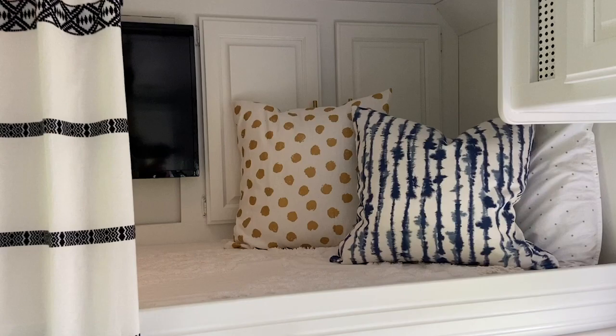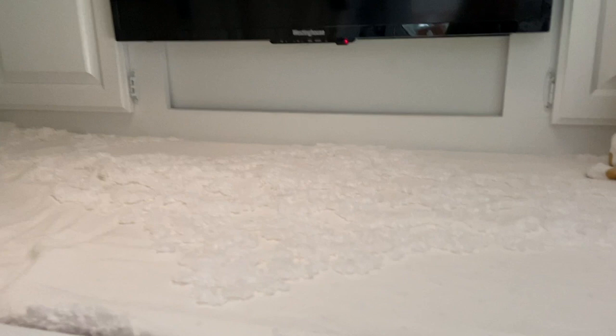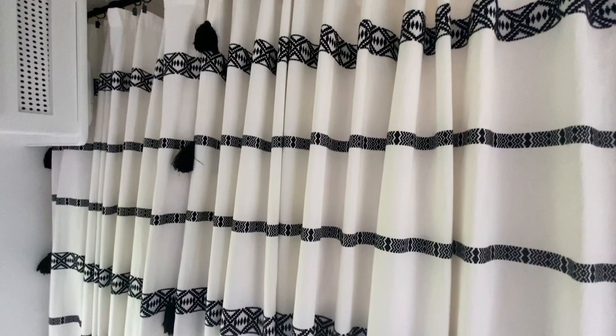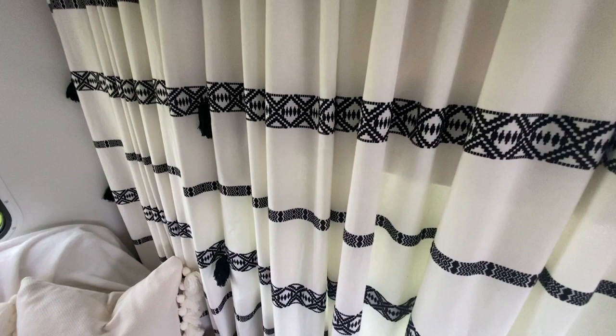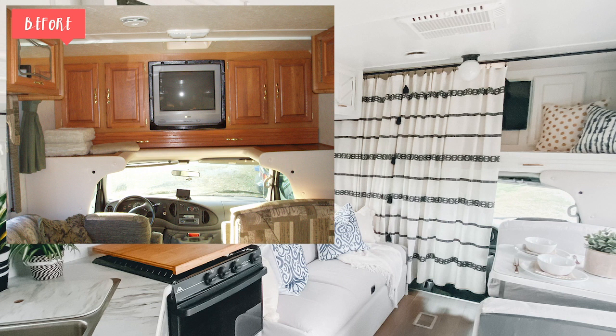Over the driving area we have this really nice pullout bunk that my older daughter is going to sleep in. I switched out the mattress and all the bedding there. To add a little bit of privacy and also cover up the driving area when we're actually camping, I picked up two shower curtains from Walmart. They work perfectly — they were inexpensive and work great as curtains, so we can just close and open them as we need to.